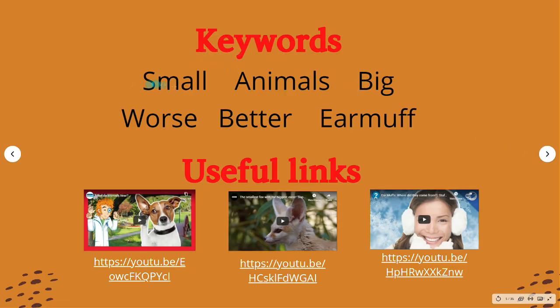These are the keywords for this lesson: small, animals, big, worse, better, earmuffs.